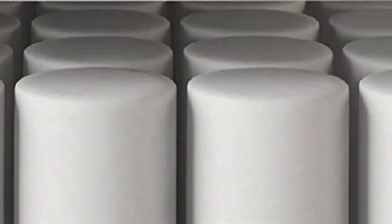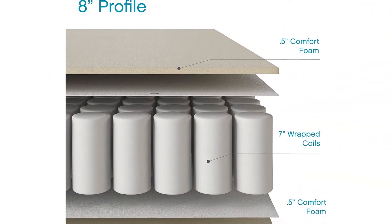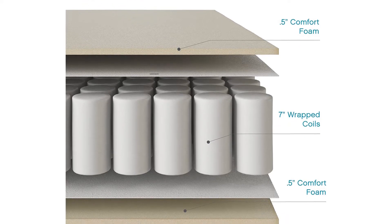Keep in mind that because of the coils, it can't be rolled to be stored and needs a frame in order to function properly. The mattress is actually very similar to the DHP mattress, apart from the mattress type.